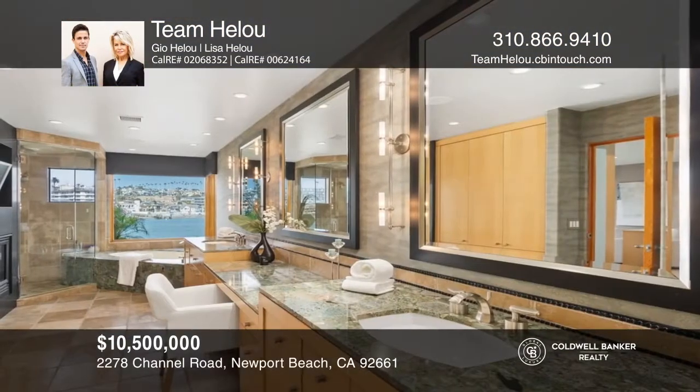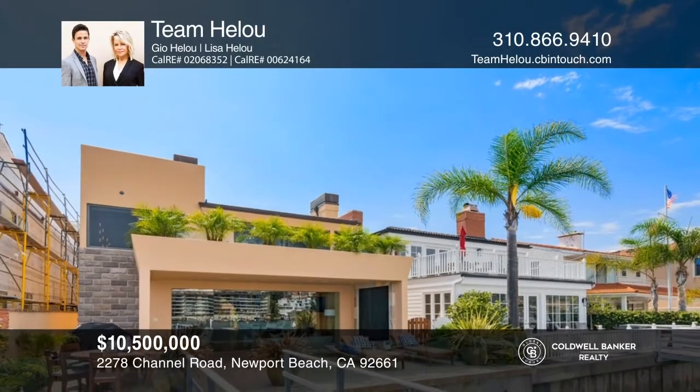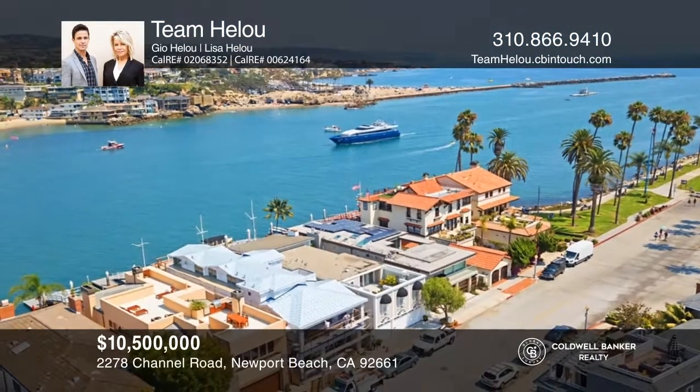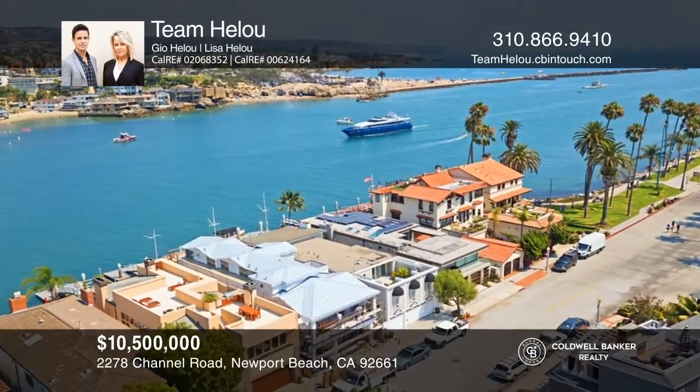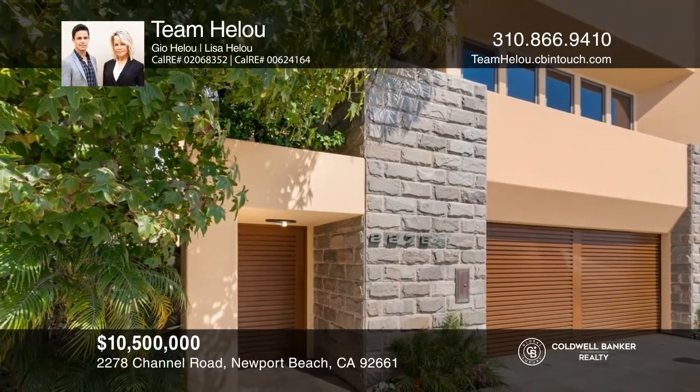The luxurious master will ensure a restful night's sleep with a fireplace wall, soaking tub, and walk-in closet, while a private waterfront balcony awaits. Take a tour of your dream home today by calling Team Hellu.